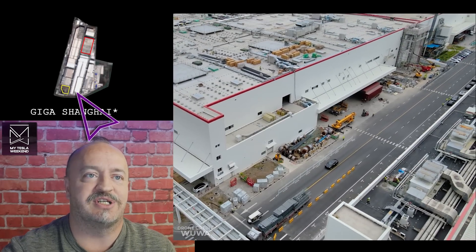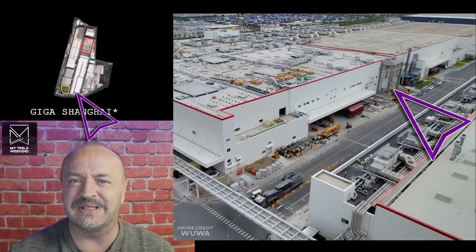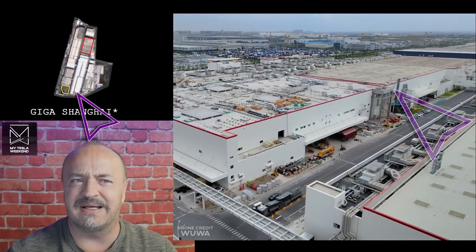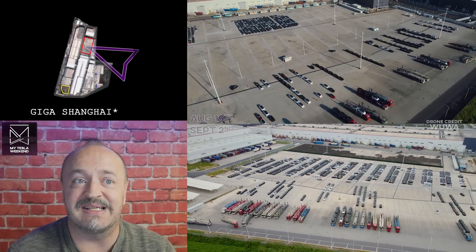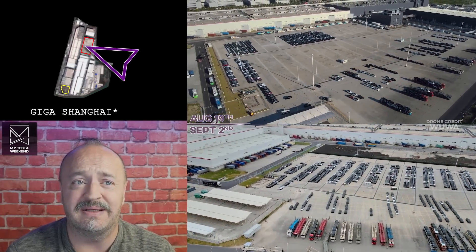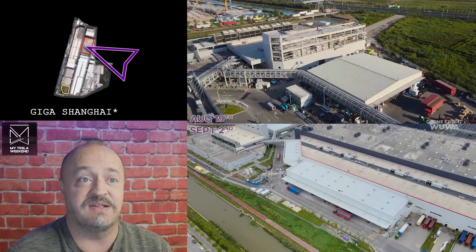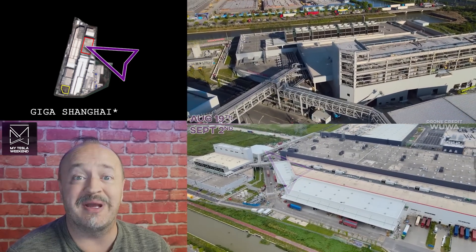So let's just get into it, shall we? In Shanghai, there's a new little building going up, a little extension there in the South Central area. Not sure how we missed that. The biggest news is they're filling dirt over the main parking area, which is kind of weird. And the Northwest Utility Extension building is basically done.